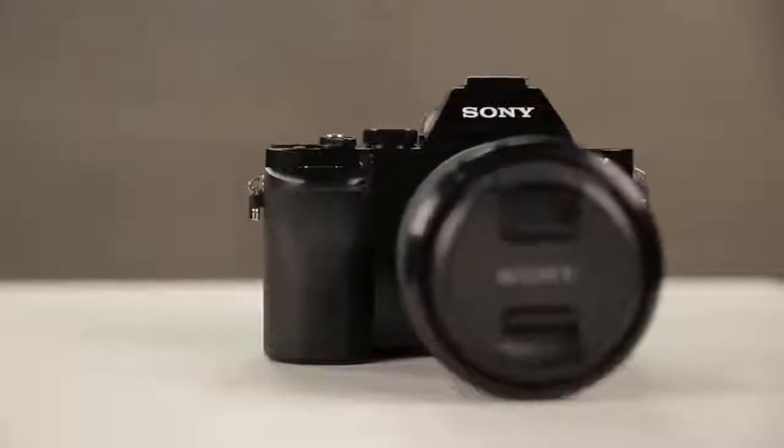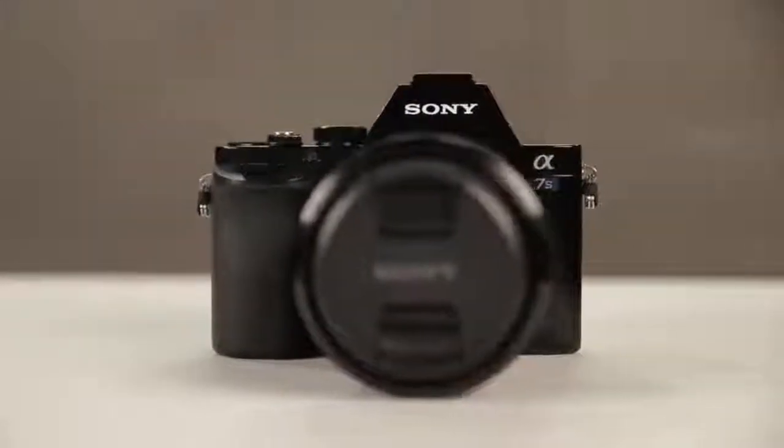In the past few years, mirrorless cameras have started to really rival DSLRs. So let's explain what the differences between the two really are, clear up some myths about mirrorless cameras, and why one might be a better match for your needs.